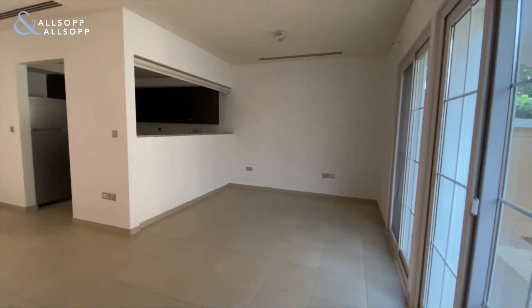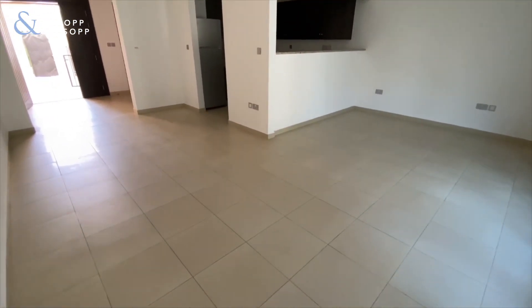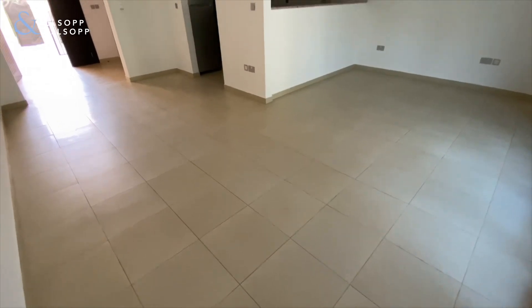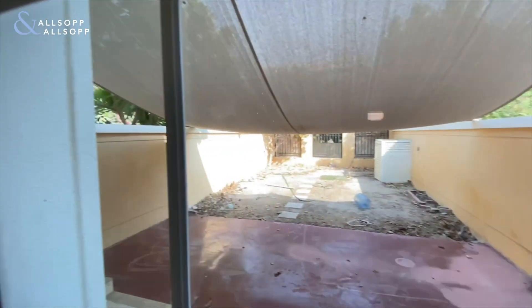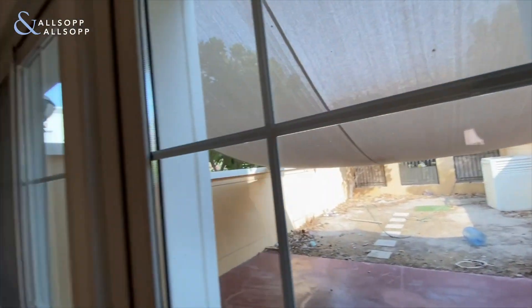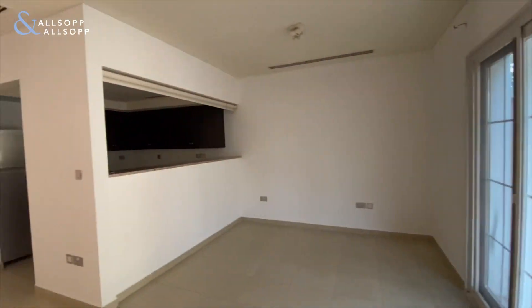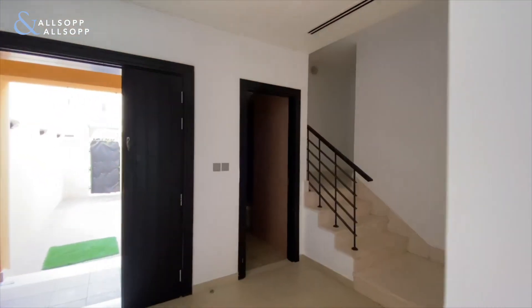Going through to the living and dining room, it's a really nice spacious reception. All the tiles are in really good condition and the property has just been painted. There's a nice big garden just over here. The property is vacant and ready for occupation immediately — we can start viewings as soon as the property hits the market.